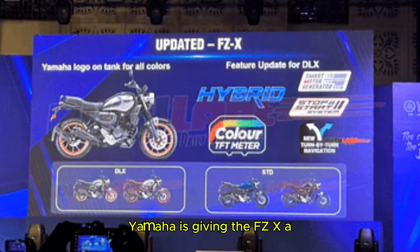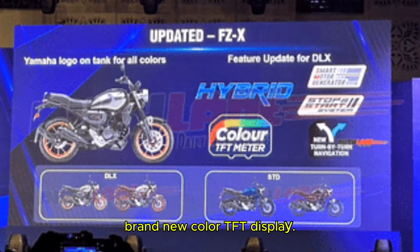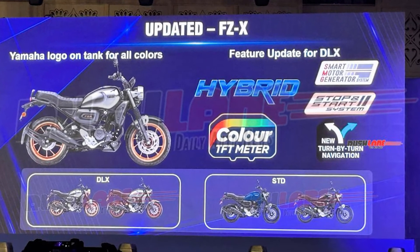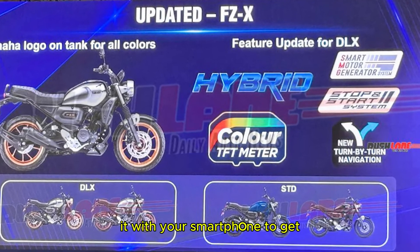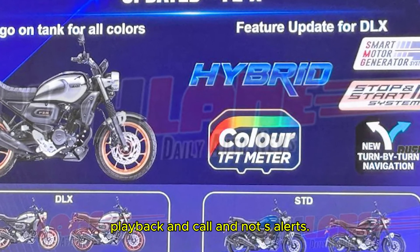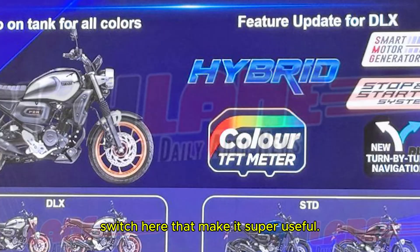Yamaha is giving the FZX a serious tech upgrade with a brand new color TFT display — no more boring LCD screens. This TFT display is not only stylish but also super functional. It has Bluetooth connectivity, which means you can synchronize it with your smartphone to get features like turn-by-turn navigation, music playback control, and call and notification alerts, all controlled through updated switchgear.